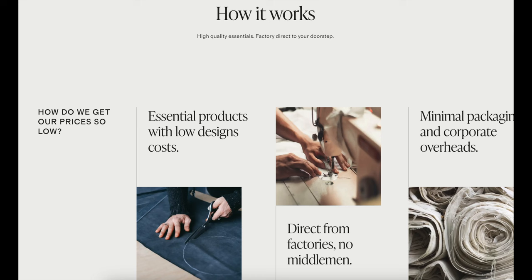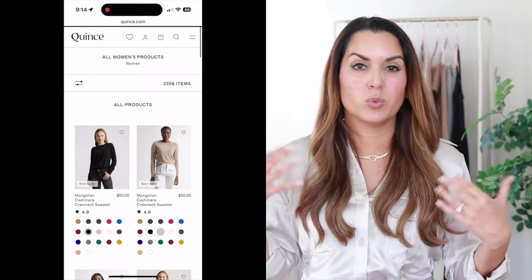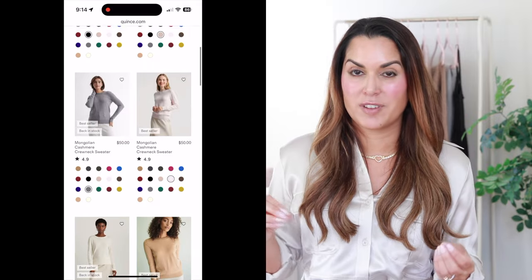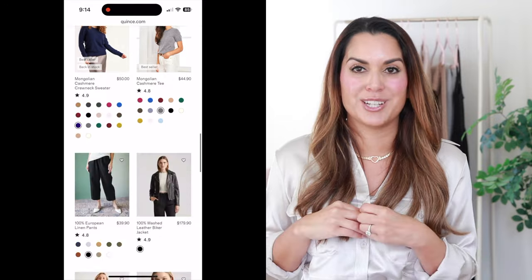It's all going to be linked by chapters in the description box below, so if there's something in particular you want to see, you can jump right to it. If you are not familiar with Quince, the whole ethos is premium products without the premium price tag — fabrics like silks, high quality cashmere, linen, beautiful 100% organic cotton. Really nice textiles that you'll often see for triple digits, starting at affordable prices.